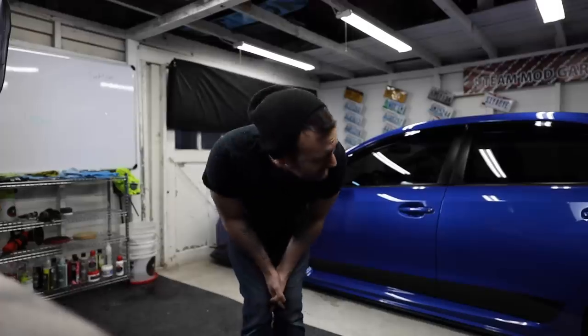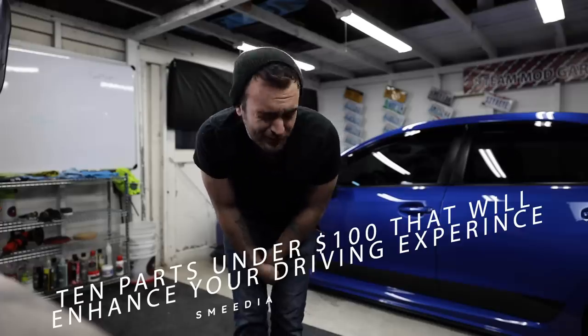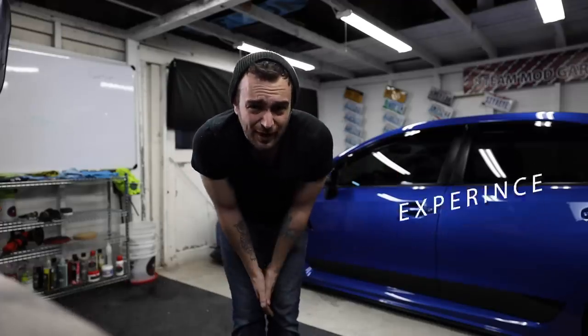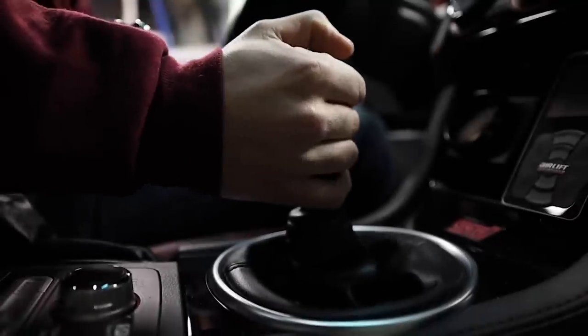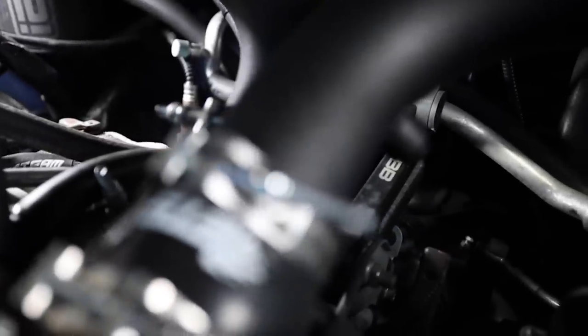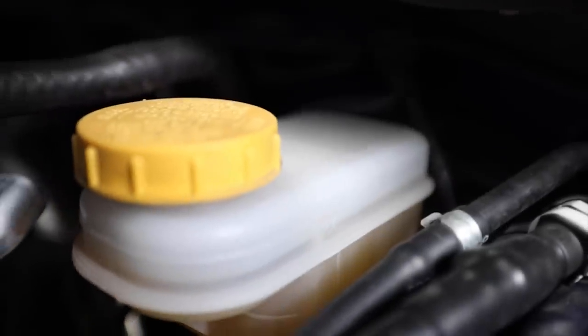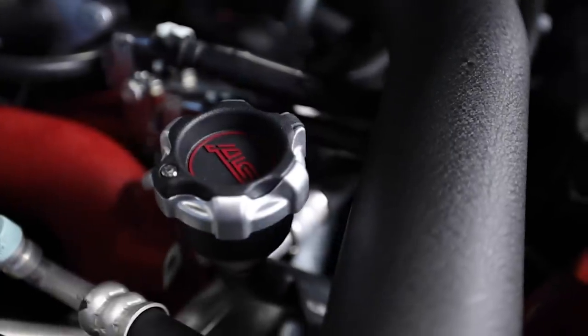So with that, let's jump into today's topic: 10 modifications you guys can do for under $100 that will 100% enhance your driving experience with these cars.